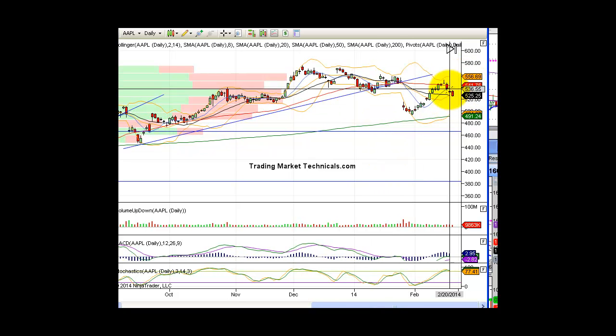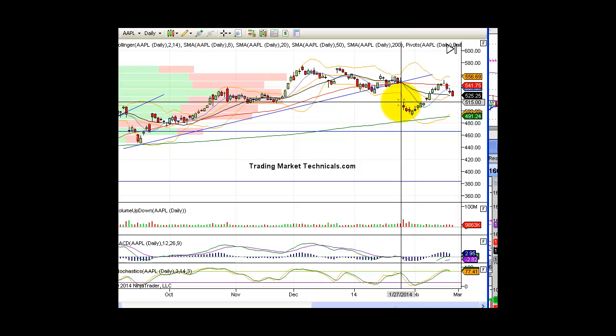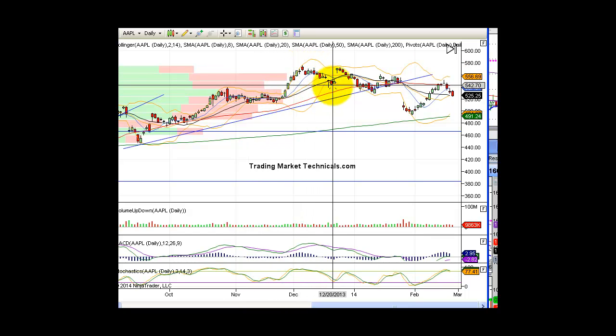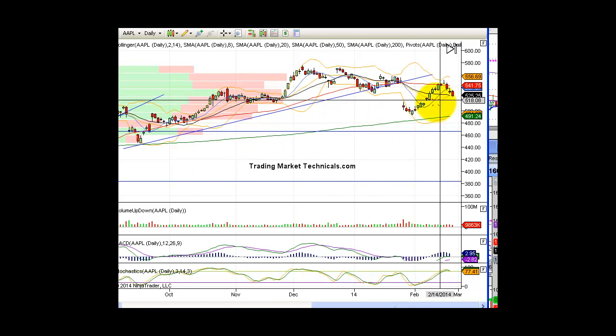Look at Apple. I had a couple emails asking what I think about Apple — I really would not touch it. Let's see if it can fill this gap and then see where it goes. We need to build a base. Apple does build bases and then it breaks. Look at this area here — built a base for about a month, then exploded. Sold off a little on low volume, then broke back above the base. That pattern repeated several times. Apple has good pattern recognition — it's consistent. So let it come in, let it build a base, and when it breaks back above the base, that's when you get long.